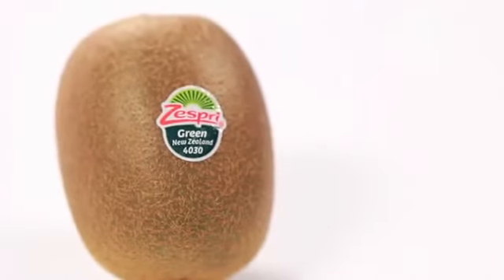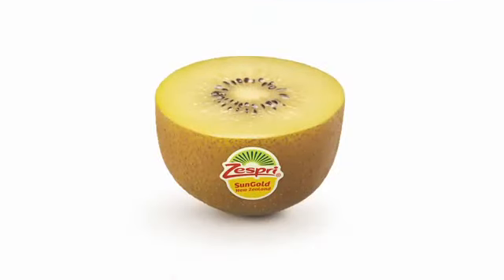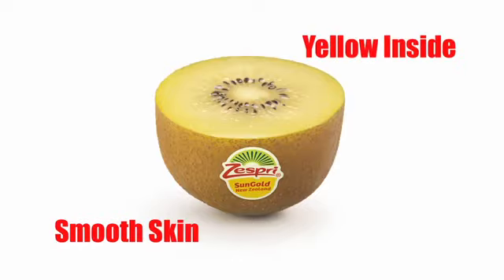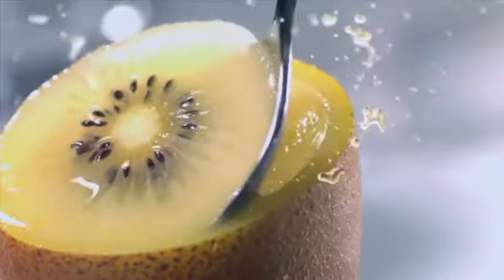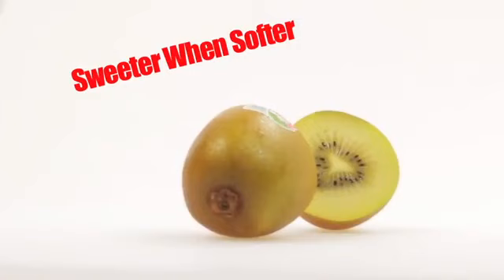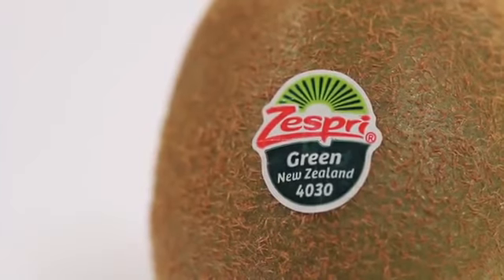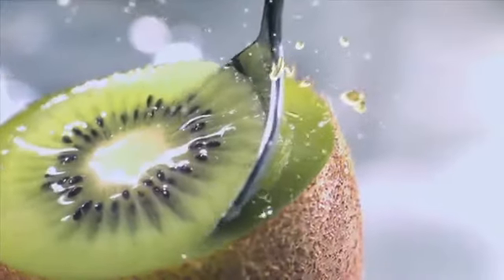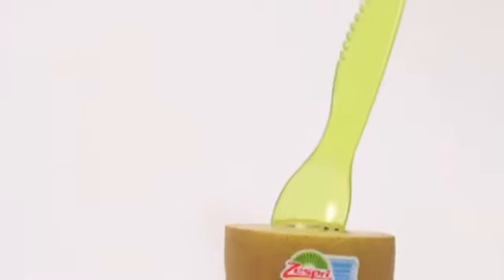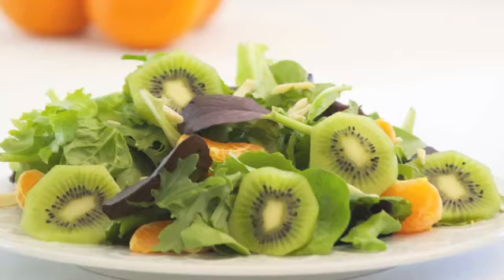Zespri Kiwifruit comes in two varieties: green and Sun Gold. The Sun Gold variety is a new gold variety with a smooth skin and a yellow inside — deliciously sweet and refreshingly juicy. Sun Gold kiwifruit is actually sweeter when it is softer or more ripe, so we want to make sure people know about Sun Gold so they can taste it when it's just right. The popular green variety has a fuzzy outside and a perfect combination of tangy and sweet on the inside. Our little fruit is perfect to cut and scoop for a snack or add to your dessert, salad, or breakfast table.